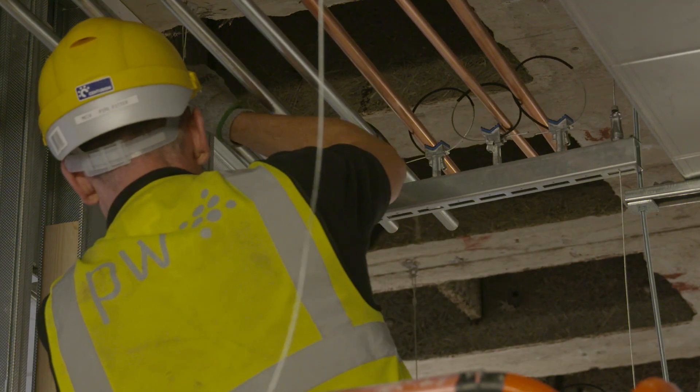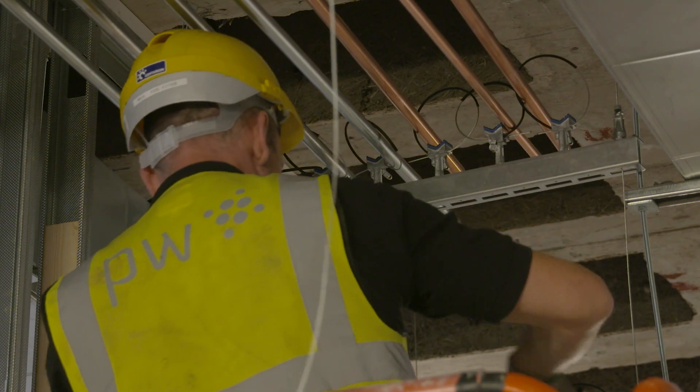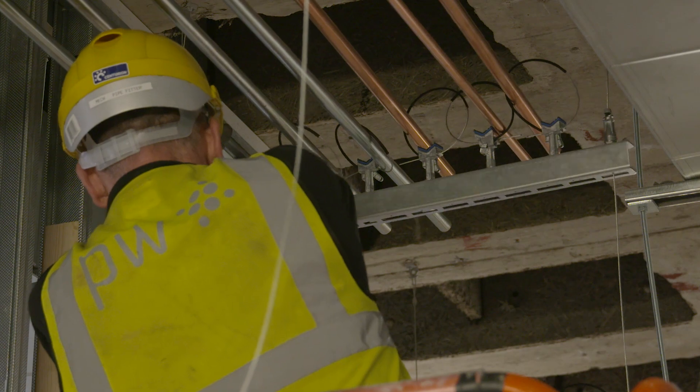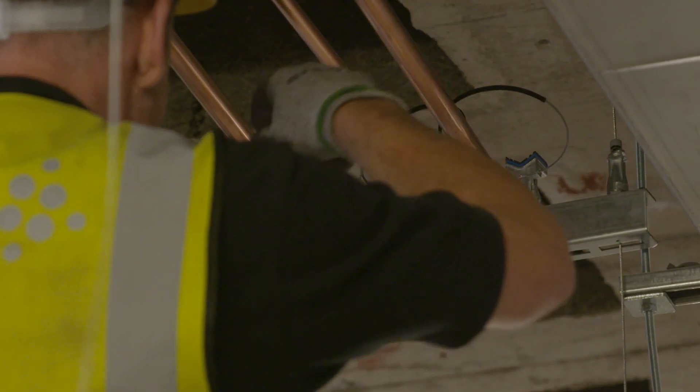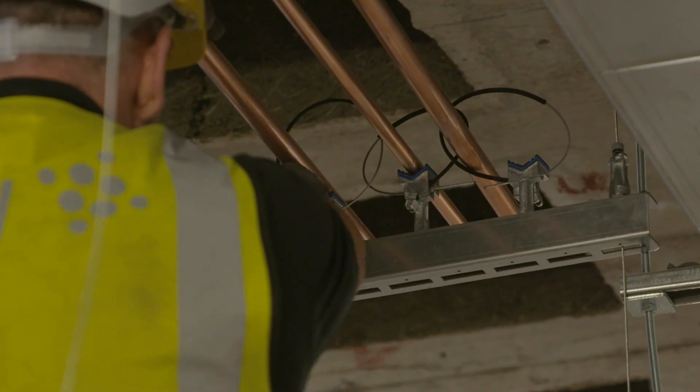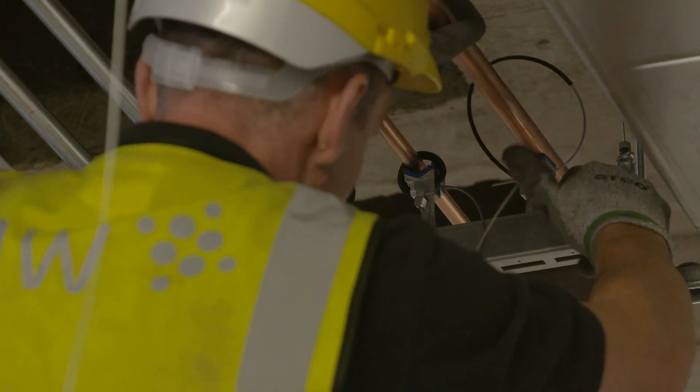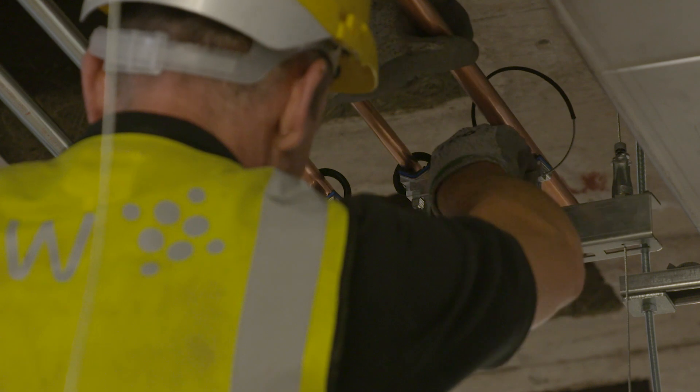What we've been doing is using the universal bracket to house all our containment and our pipes, and then we've been using uni-grip, coming along putting the basket on, and the lads have been shot firing the set lengths into the slab. Someone else has been coming along putting the bars on and putting the brackets in, and then it's just ready for people to clip on and ready to use.